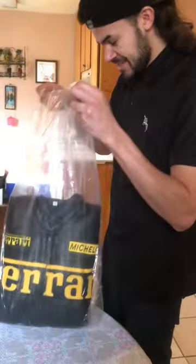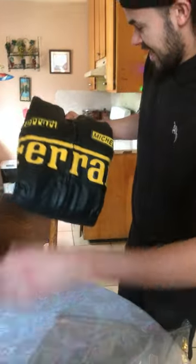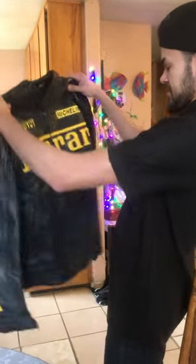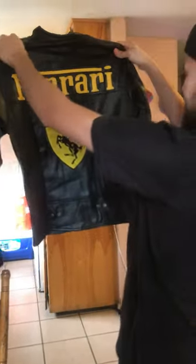Check this — smells brand new. A nice black and yellow Ferrari leather jacket. Check this out, what a beauty, what a beauty.